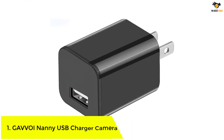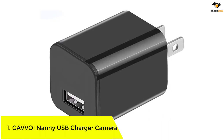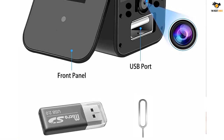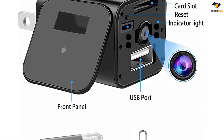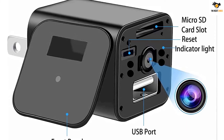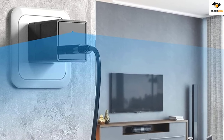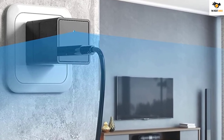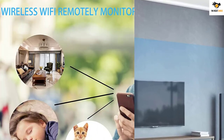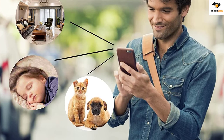Number 1: GAVVOI Nanny USB Charger Camera. We have another USB charger camera that doubles as a great nanny cam. This particular hidden camera supports hotspots, so it will function even without a Wi-Fi connection, ensuring 24/7 home surveillance. It captures videos in full HD 1080p, connects through a phone app, and after installation you can stream live videos on your smartphone. The best part is connecting to multiple devices — the mobile app can connect multiple GAVVOI cameras, so you can keep cameras in multiple rooms and remotely watch over your kids or the babysitter.